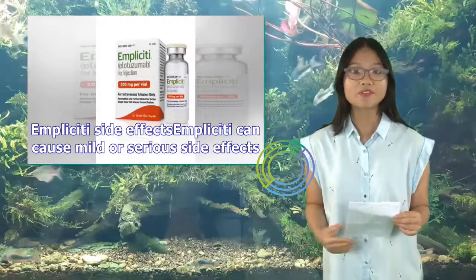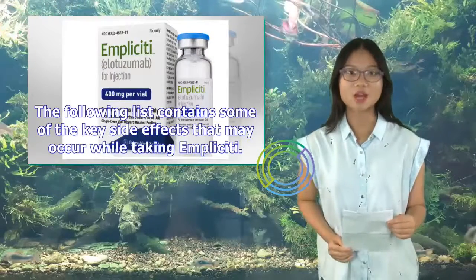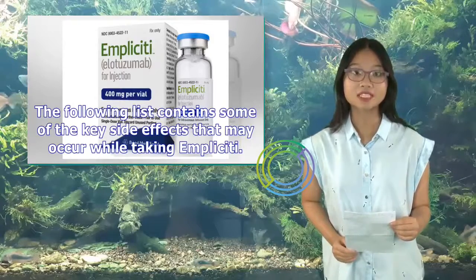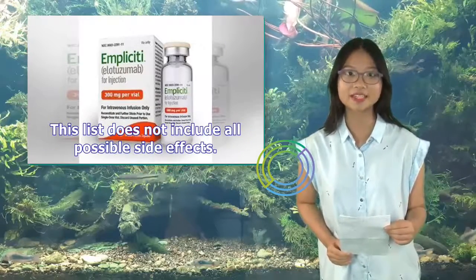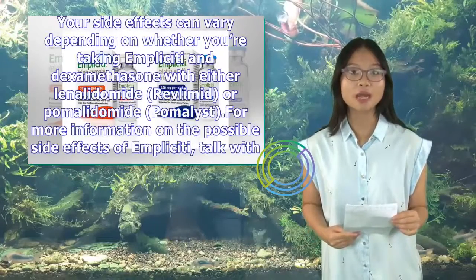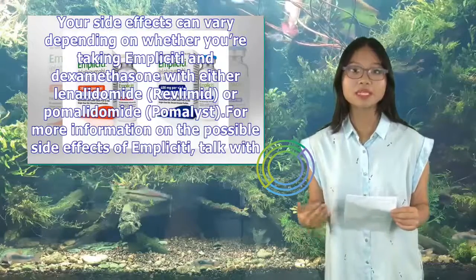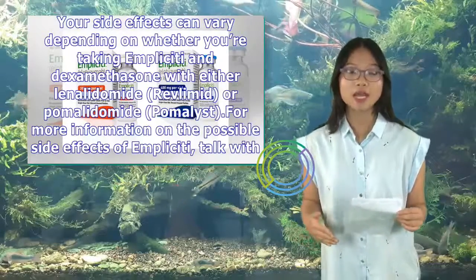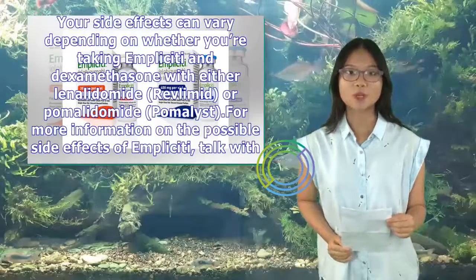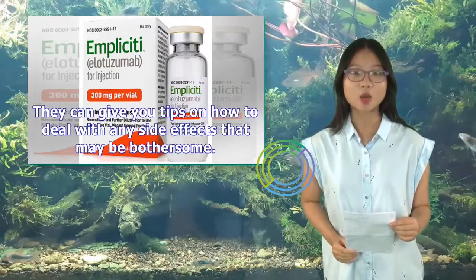Implicity can cause mild or serious side effects. The following list contains some of the key side effects that may occur while taking Implicity. Your side effects can vary depending on whether you're taking Implicity and dexamethasone with either lenalidomide (Revlimid) or pomalidomide (Pomalyst). For more information on the possible side effects of Implicity, talk with your doctor or pharmacist. They can give you tips on how to deal with any side effects that may be bothersome.